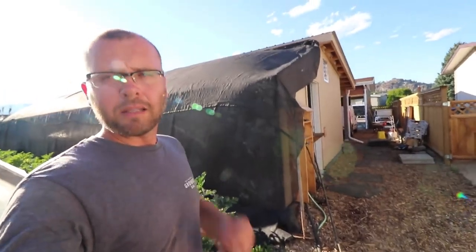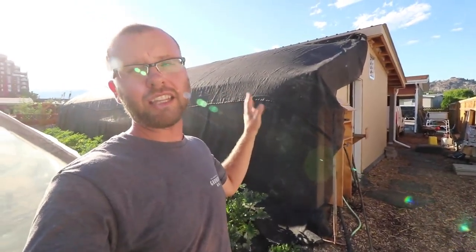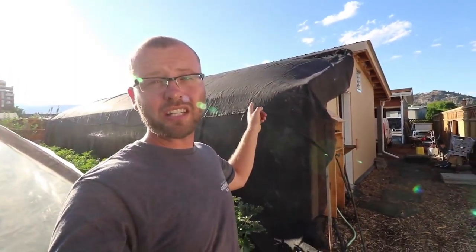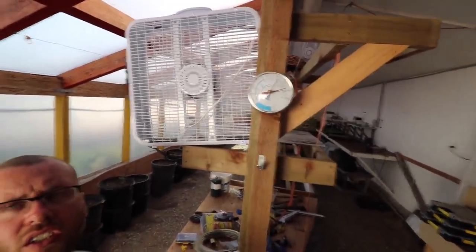Speaking of the big tunnel, the shade cloth has been put on it and it's made a huge difference — unbelievable, actually. It has reduced the temperature in here by 10 degrees Celsius during the day. That's fantastic because it's almost 10 degrees cooler than outside. You can see right now it is 35 Celsius in here; today was 40 and it's still 40 outside right now. So it's 5 degrees cooler in here at the moment — that's worked out really good.